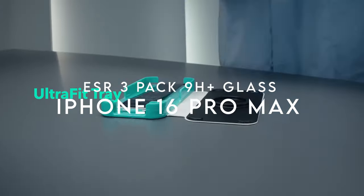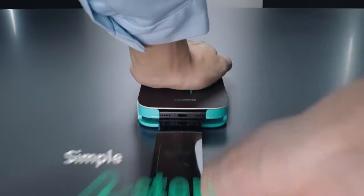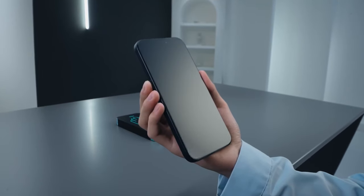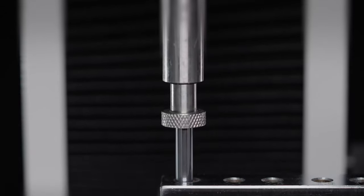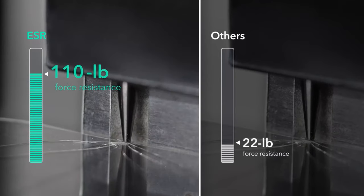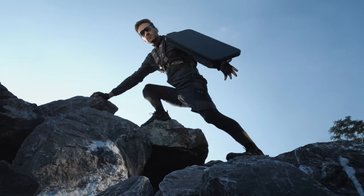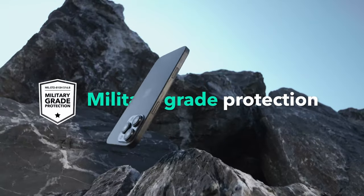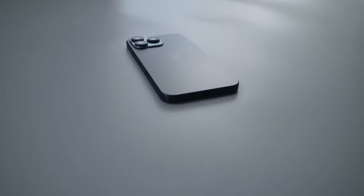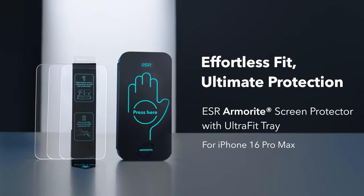On number 8, ESR 3-Pack 9H Plus Glass. Looking for ultimate screen protection for your iPhone 16 Pro Max? The ESR 3-Pack 9H Plus Glass has you covered. It includes an ultra-fit tray, making installation super easy — just follow the steps carefully and you'll have a bubble-free, dust-free application in no time, thanks to advanced micro-nano adhesive technology. No annoying specks or bubbles, just a crystal-clear screen.